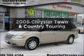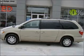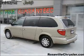Check out this 2006 Chrysler Town & Country. This is the set of wheels you've been looking for, with a reliable six-cylinder engine connected to a smooth shifting automatic transmission. Premium wheels lend a distinctive appearance.